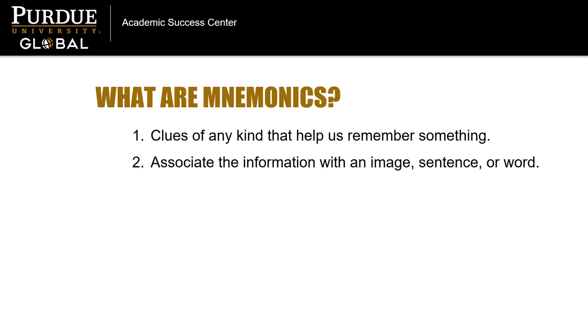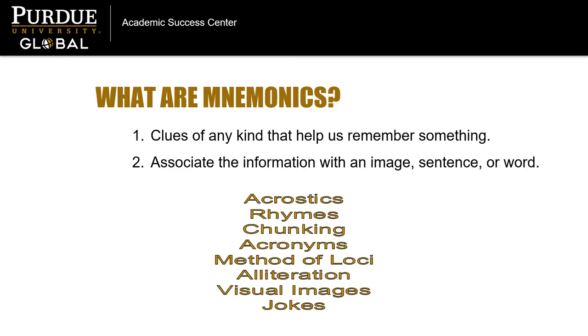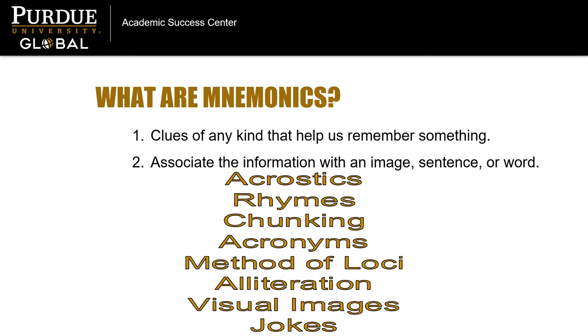Let's begin by defining what we mean by this tricky-to-spell word: mnemonics. Mnemonics are clues of any kind that help us remember something. We can associate information with an image, word, or sentence to help us recall it more easily. For example, mnemonics could use acrostics, rhymes, chunking, acronyms, method of loci, alliteration, visual images, or even jokes.